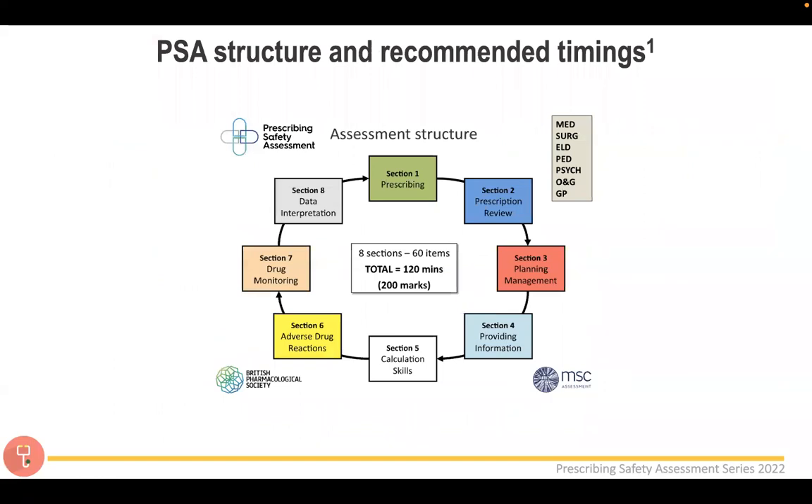In terms of the PSA structure, there are eight sections in the exam, 60 items in total, 120 minutes, and 200 marks. The eight sections are outlined here, with overarching themes covering medicine, surgery, elderly, paediatrics, psychiatry, obs and gynae, and GP — so this is everything the exam will encounter.